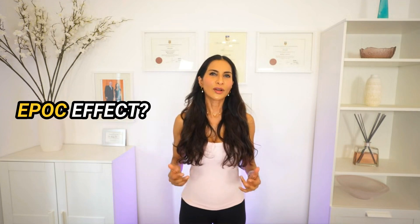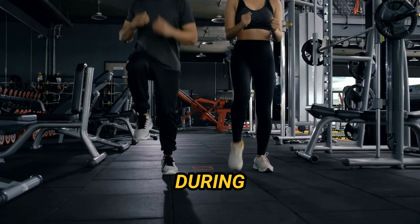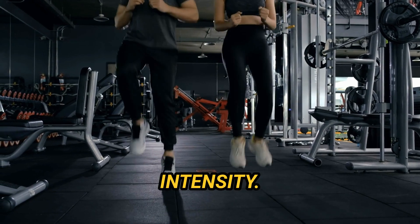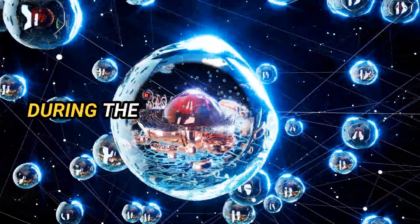The key to inducing significant EPOC is to partake in high-intensity training. This brings me to point number two: high-intensity interval training, or HIIT, which is one way to boost your metabolism. It involves quick and intense bursts of activity. During interval training, you alternate between short bursts of intense activity and periods of lower intensity. These recovery periods are used to replenish ATP — the energy molecule your body depleted during the active interval.